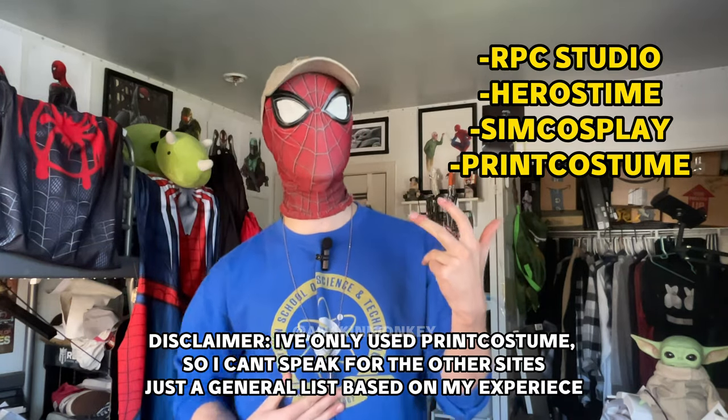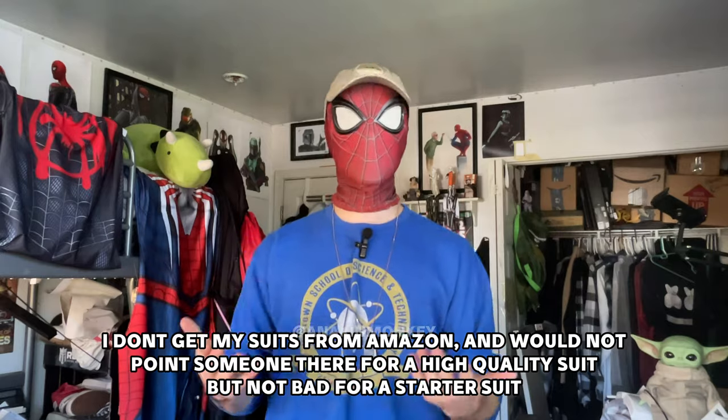Number one — where to get an actually good quality suit. You can get them from a couple of different places; I have a video linked below. But off the top of my head: RPC Studio, Hero, Stime, SimCosplay, and my personal favorite, Print Costume. All of them are great places to go for your first suit, very easy to use. But let's say you don't know — you're not sure you want to spend a bunch of money and just want to test the waters. While I normally wouldn't recommend Amazon for a good suit, it is a good place to see if you enjoy wearing one. Get a cheap suit, see if it works, and if you like it, then invest in a better one. If you have 20, 30, 50 bucks to spend but don't want to spend upwards of two to three hundred for a good suit, shop around there, dabble around with it, and then start transitioning to those higher quality sites.